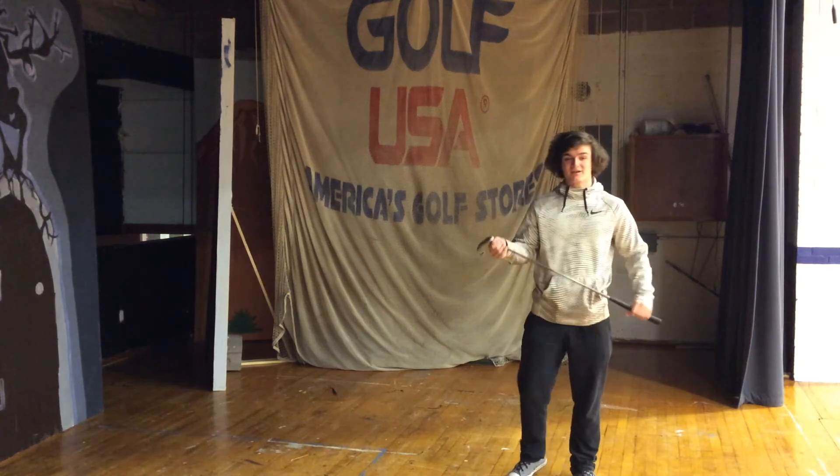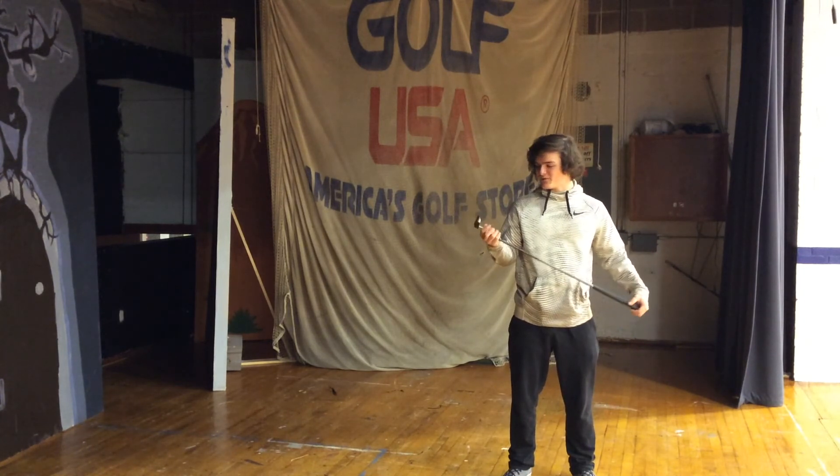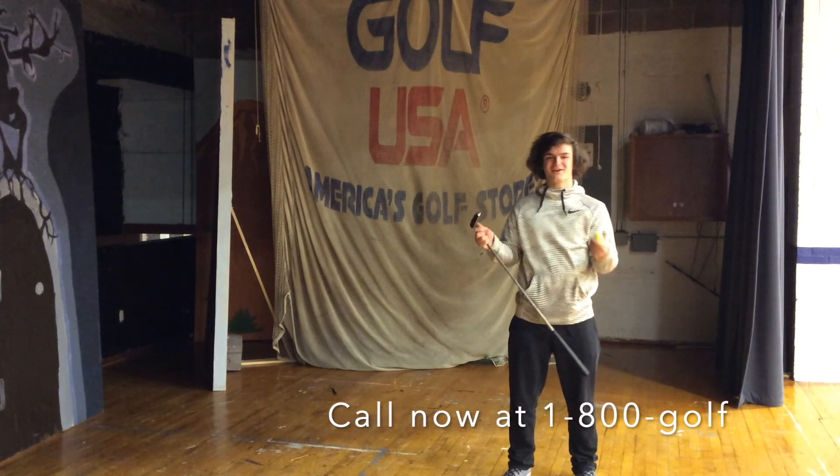Get yourself one. You can pick up this nice golf club for $69.99, and if you buy one from December 4th through December 9th, we'll even throw in a free golf ball.